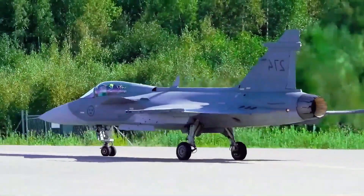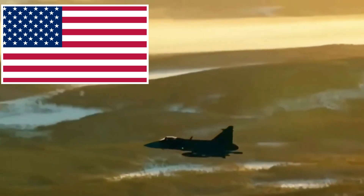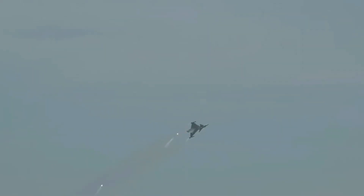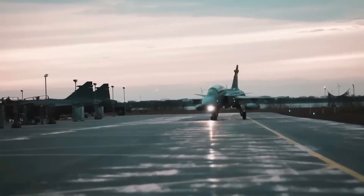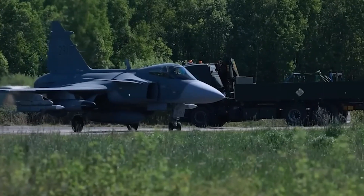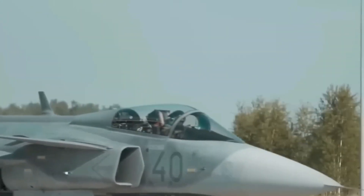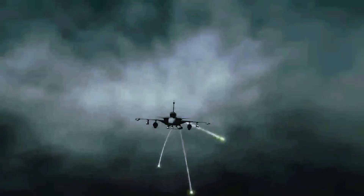First, the Gripen uses important parts that come from other countries. The newest Gripen uses an American engine, which gives the United States a say over possible sales because export rules apply. When a jet contains foreign-made parts like engines, the country that supplied those parts can block or slow a sale for political reasons. That risk makes some buyers nervous — they do not want their fighter choice to depend on a third country that might change its mind later. Potential buyers sometimes prefer jets with fewer foreign ties, where makers can promise deliveries and upgrades with fewer political strings attached.